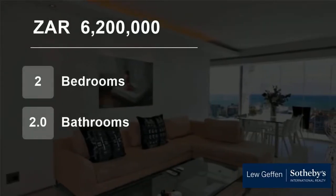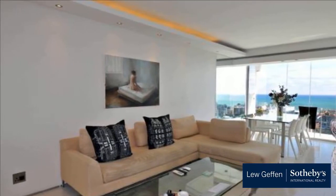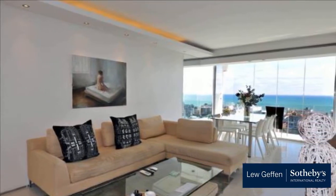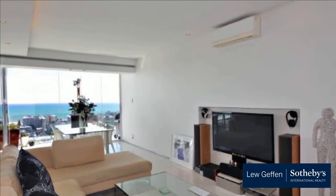Welcome to this two-bedroom flat for sale in Seapoint, Cape Town, Western Cape, South Africa for R6,200,000. This stunning apartment high on Ocean View Drive has been designed to the highest standards.